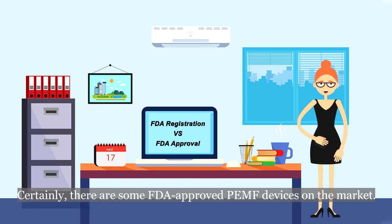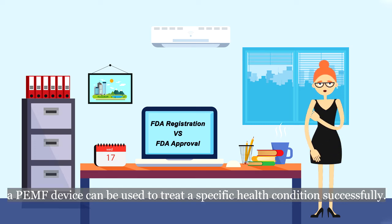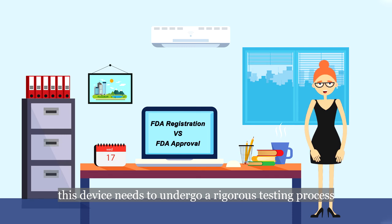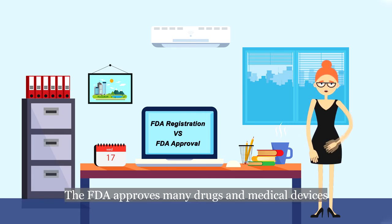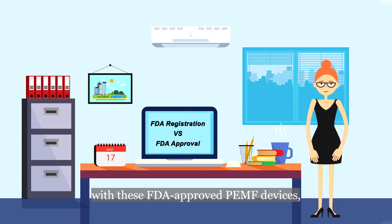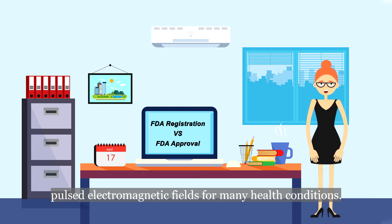There are some FDA-approved PEMF devices on the market. FDA approval can be earned by proving that a PEMF device can be used to treat a specific health condition successfully. In addition, the device needs to undergo a rigorous testing process to prove that its benefits far outweigh its risks. However, FDA approval is not a bulletproof guarantee of quality — the FDA has approved drugs and medical devices that subsequently had to be withdrawn for safety reasons. That being said, with FDA-approved PEMF devices, we can confirm that the FDA does approve the therapeutic use of pulsed electromagnetic fields for many health conditions.